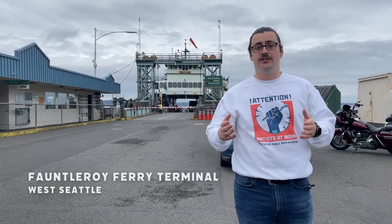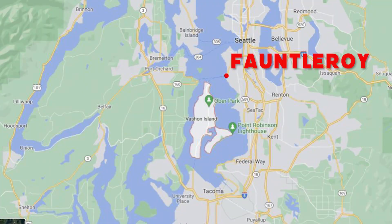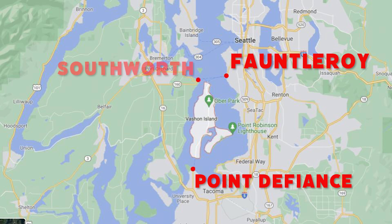This video focuses on the larger Washington State Ferries. These ferries depart from Fauntleroy in West Seattle, Point Defiance in Tacoma, and Southworth.